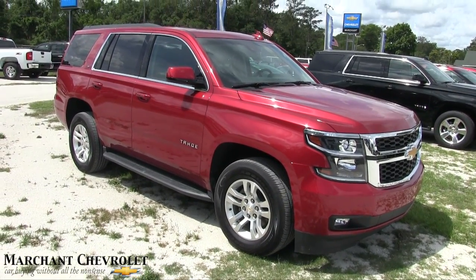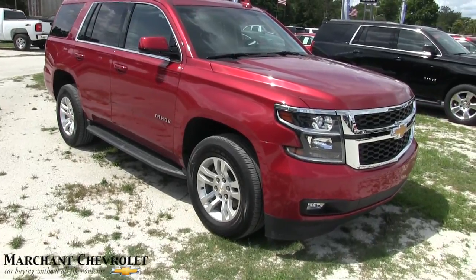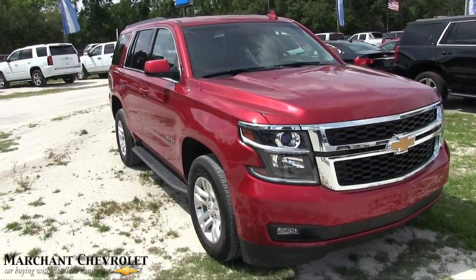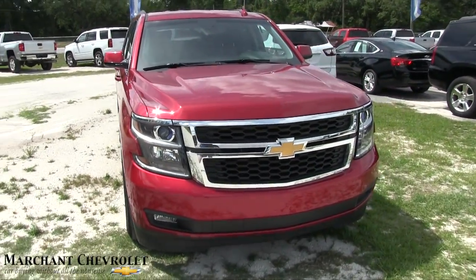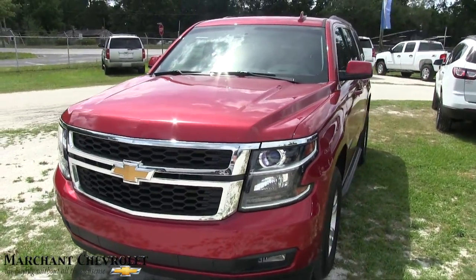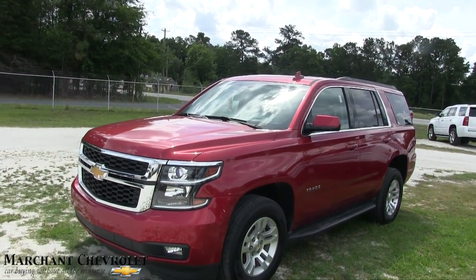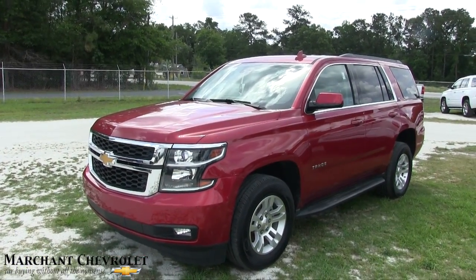What's up everybody? Welcome to Marchant Chevy. Today we're going to look at the 2015 Chevy Tahoe LT. I'll do a used vehicle condition report on the exterior and interior conditions, and we'll also do a little walk-around — let you see the price, mileage, and check out some of the features on this good-looking Tahoe.